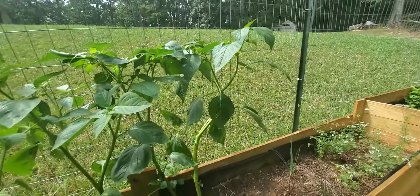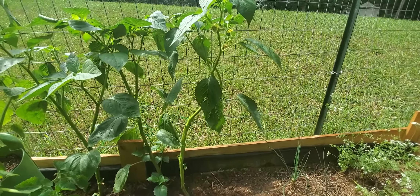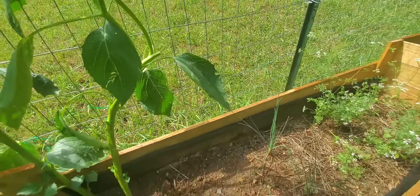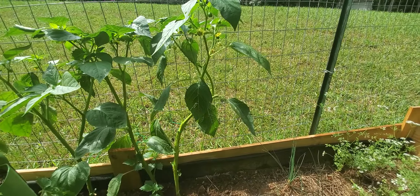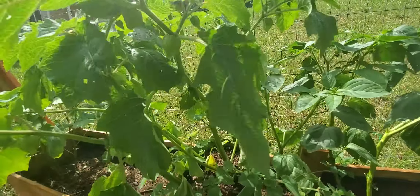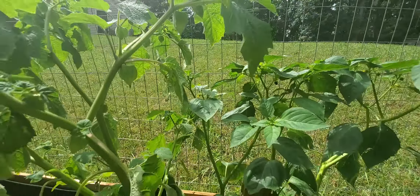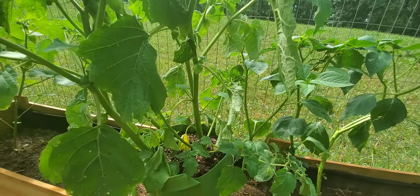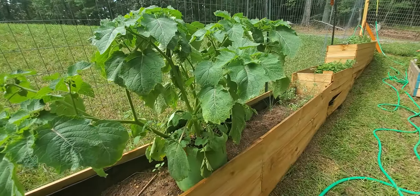We had an issue — they outgrew their container and started to fall over. We lost a couple of branches right here. I wasn't sure how they were going to do, but they seem to be bouncing back, so I'm just going to let them do their thing. This bee seems to be liking them. These are ground cherries — super excited about these, related to tomatillos and tomatoes. I think these are going to need to be transplanted because they seem like they're getting big for their container. So I think that's something we're going to work on this weekend, transplanting them into a bigger area.